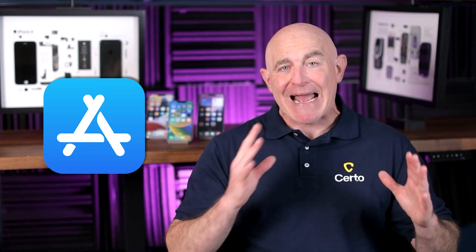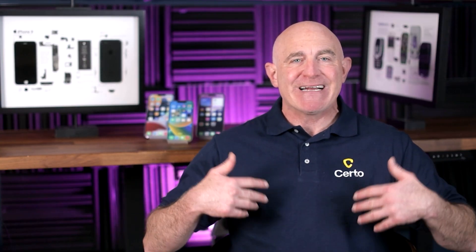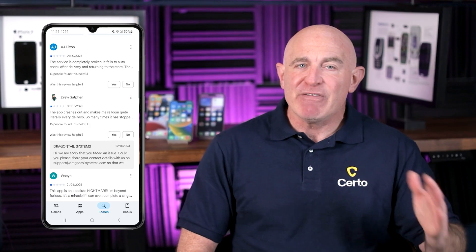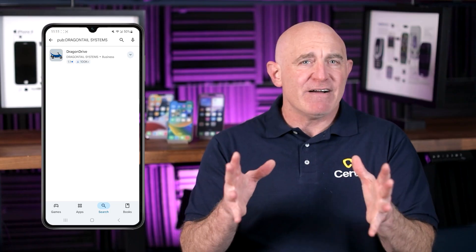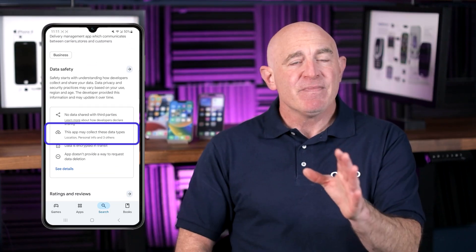Stick to the official Apple App Store or Google Play Store when downloading apps. Third-party app stores and direct downloads from websites are far more likely to contain malware. Even within official app stores, be cautious — always check app reviews and ratings, research the developer behind the app, and be wary of apps requesting excessive permissions. If something seems too good to be true, like a free version of an app you'd normally have to pay for, it's best to steer clear.